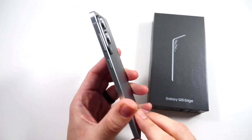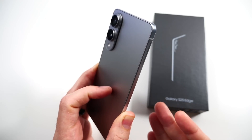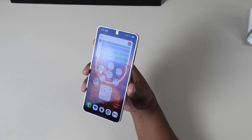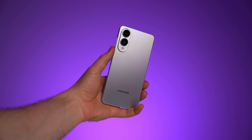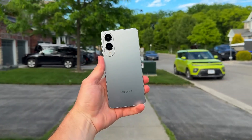When Samsung unveiled this phone, what really grabbed attention was its ultra-thin, feather-like build. It won over some people instantly, while others weren't so sure. And honestly, that hesitation was understandable. When a device is this slim, it's only natural to wonder whether it can handle not just daily use, but full-blown stress tests.